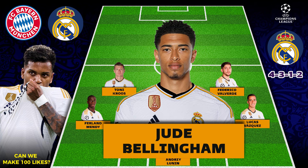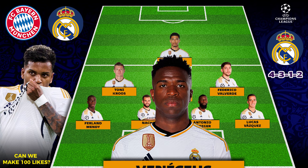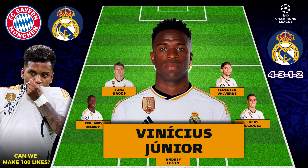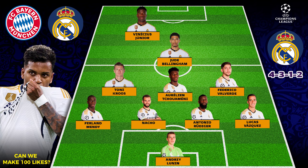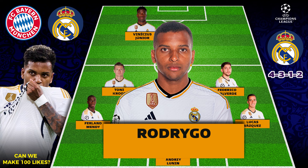In attack we have Jude Bellingham. In the center forward we have Vinicius Jr, and then lastly in the center forward we have Rodrygo.